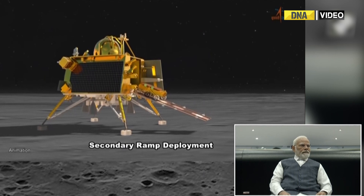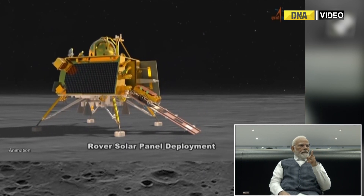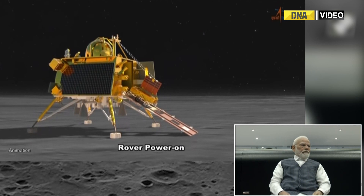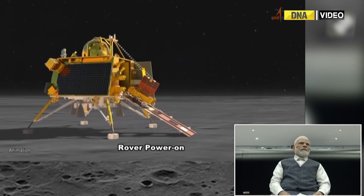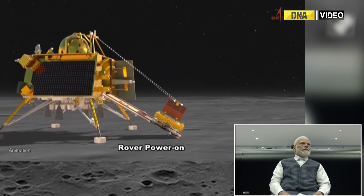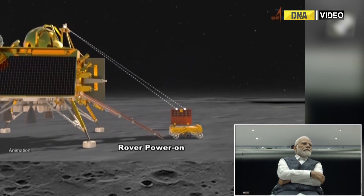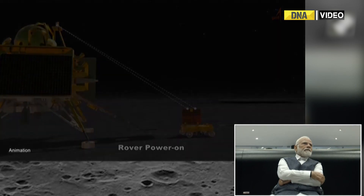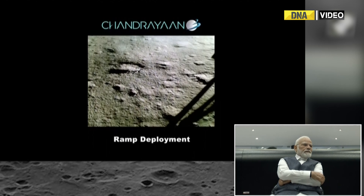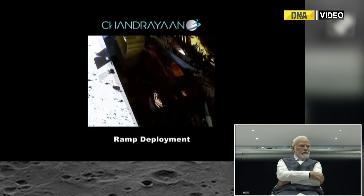Then it establishes communication with the lander. Then it slowly comes out. Now the rover has already moved 12 meters. We will see the onboard camera visuals. This is the camera mounted on the side just before the RAM deployment. What you are seeing is the deployment of the RAM with the rover mounted on that. The solar panel of the rover is deployed already and it is getting released and moving towards the moon, sir.